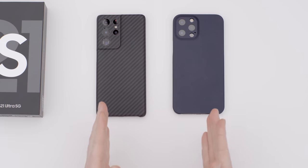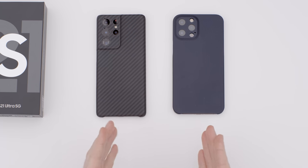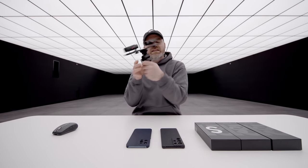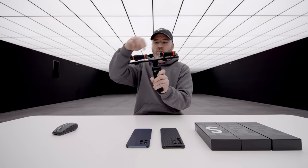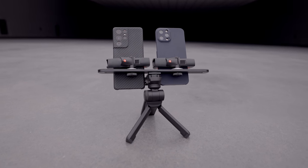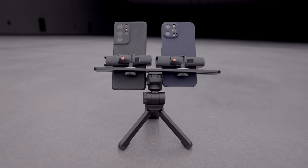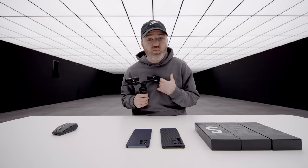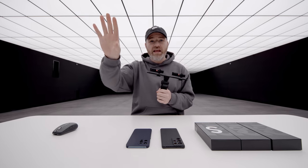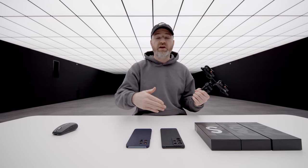I should also mention we have LaterCase cases for both of these devices — both flagships fully covered. I sent both Mo and Kirk out with one of these rigs, placing one of each flagship in the unit, and they went into the wilderness to test each of these two flagship-level cameras without me knowing which is which. That's why I have a video here, an A/B of both devices, and I'm going to have to try to tell the difference without knowing which is which.